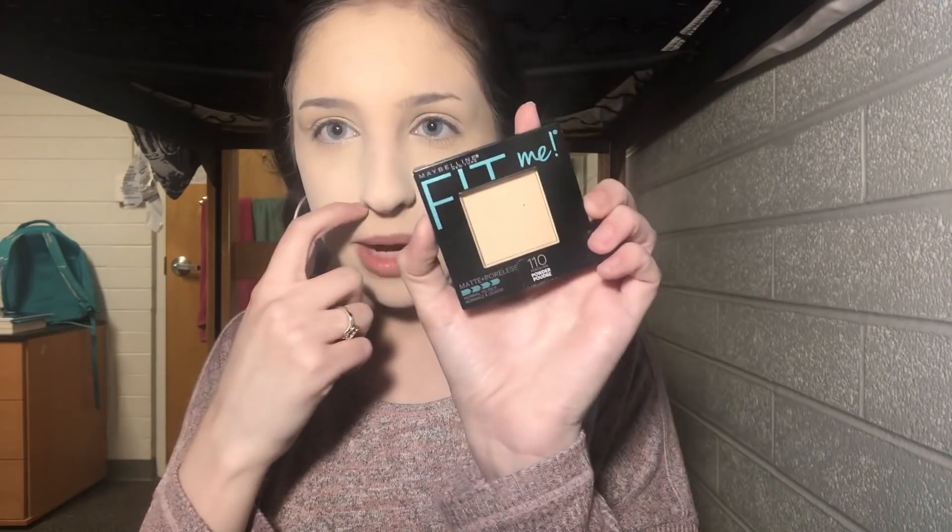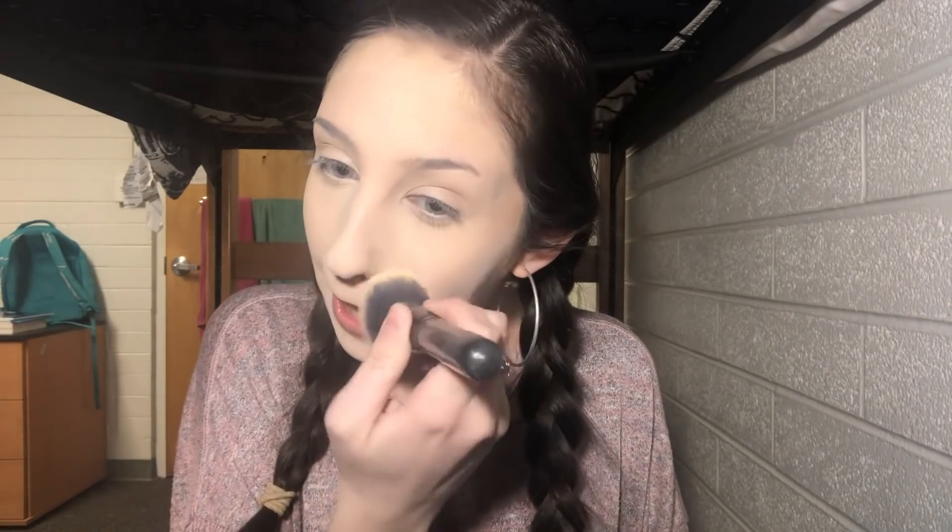Now I'm taking the Maybelline Fit Me Powder in shade 05, and then I also go in with the Maybelline press powder in shade 110 Porcelain using the ELF Ultimate Blending Brush. My face is fully powdered. I didn't powder my eyelids because when I do my eyebrows I need to clean them up with concealer, and if there's already powder underneath, the concealer won't blend.